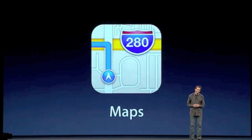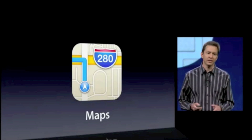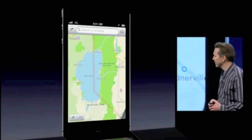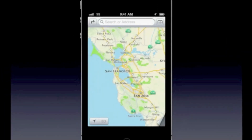In iOS 6, we have built an entire new mapping solution from the ground up. And it is beautiful. This is what Lake Tahoe looks like. We're doing all the cartography ourselves. Here's New York City, San Francisco. This is a worldwide effort. We're covering the world.